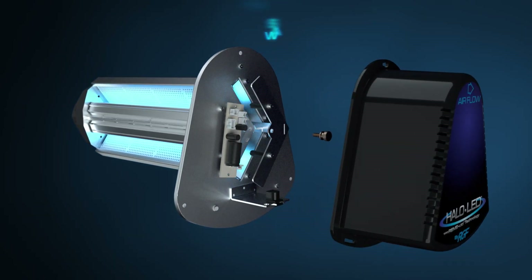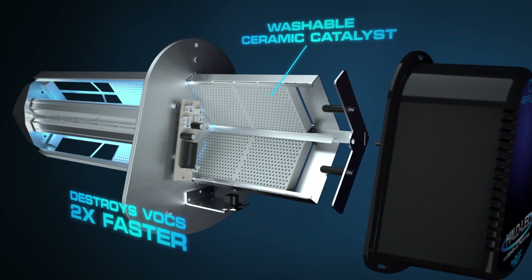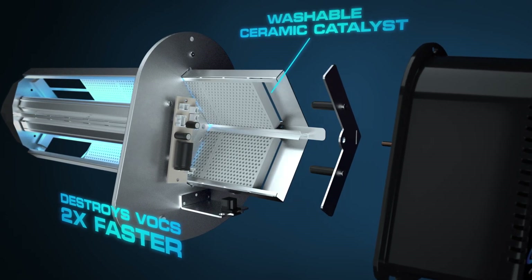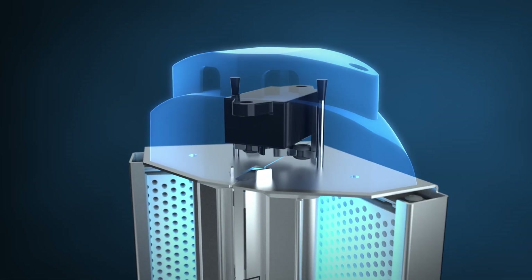A unique washable ceramic catalyst that destroys VOCs two times faster and also allows for installation in high smoke and particulate environments, and RGF's patent-pending automatic self-cleaning bipolar ionization system.